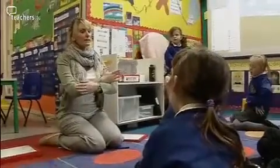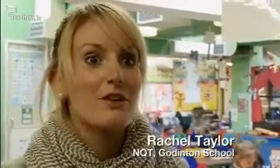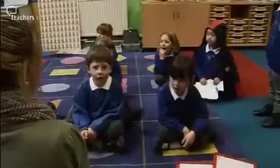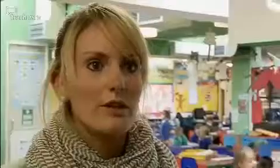As an NQT, it is very tempting to have everything very ordered — sitting in straight lines, cross-legged — because you feel like you are then in control. But it is lovely to have this folder to say no, you don't need to do that to be in control. They do need to be able to get up and move around.